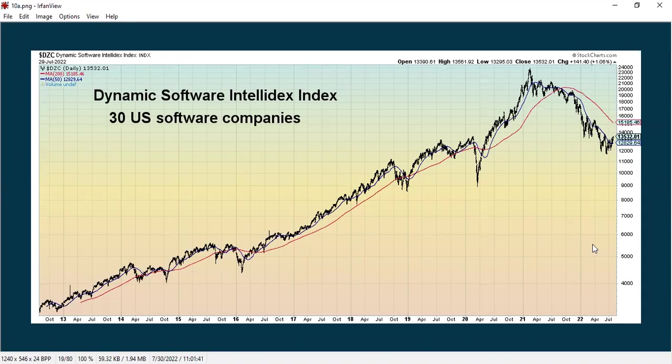Looking at some stocks, this is the Intellidex index, which measures the biggest software companies. They have been in a pretty solid downtrend and this is growth-oriented — the blue line is below the red line, so that's a downtrend — but we could be seeing a potential rebound beginning to happen as stocks start to show a bit of improvement and are looking more positive.